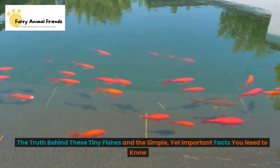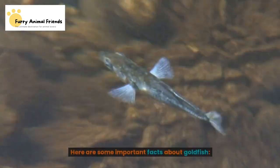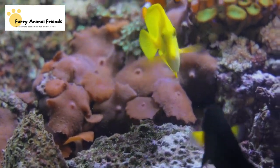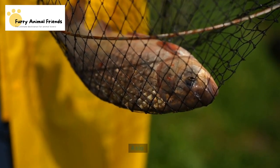Here are some important facts about goldfish. Goldfish are one of the oldest domesticated animals in the world, with a history dating back to ancient China. They are descendants of the wild Crucian carp, which can be found in Europe and Asia.